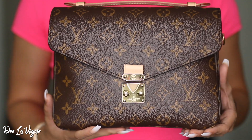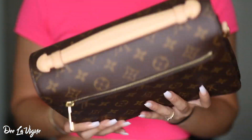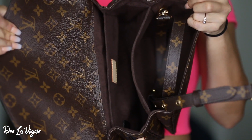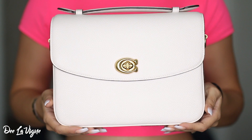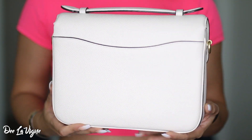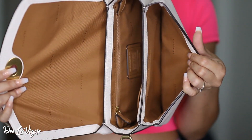Alright you guys, there you have it — that is my comparison video of the Louis Vuitton Pochette Metisse and the Coach Cassie. Leave me comments down below and some feedback. What do you think of the Pochette Metisse? What do you think of the Coach Cassie? Let's chat — I love talking about handbags with you guys. Give this video a thumbs up if you'd like to see more comparison videos, and let me know what else you'd like me to compare. I'll see you in my next video. Love you!